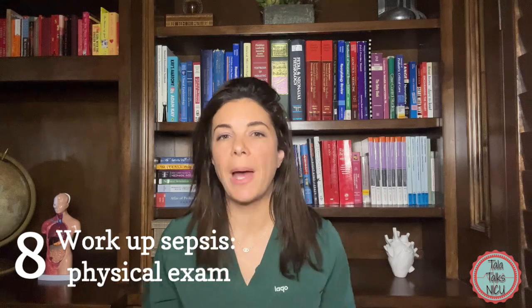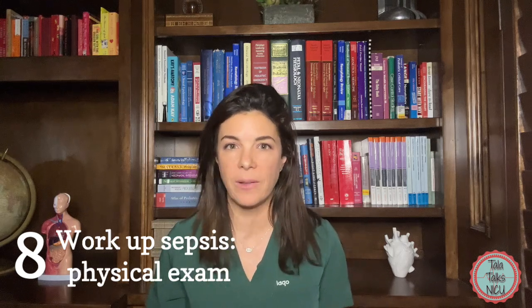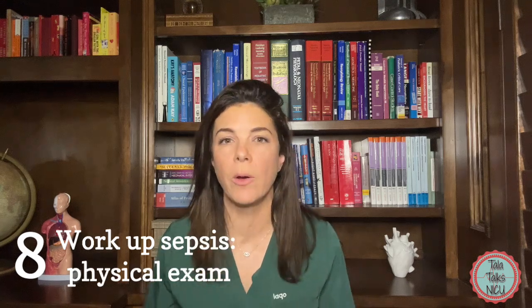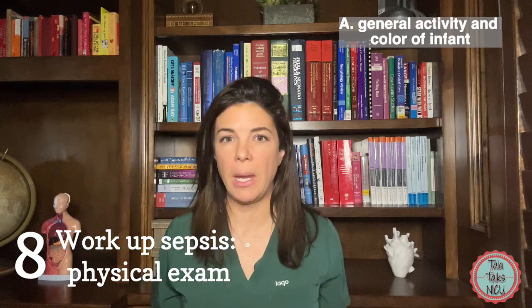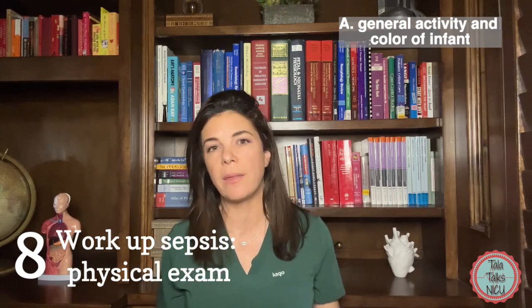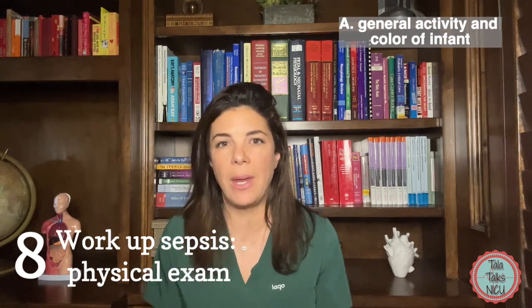Number eight: what do we do when we're concerned that a baby has sepsis? Obviously the first thing we do in medicine is get a really good physical exam. First, get that overall gestalt of the baby — just go look at them. Is the baby sleeping there, floppy, not doing anything? Or are they active and fighting and looking pink and well-perfused? That first instinct when you look at the baby is so important.